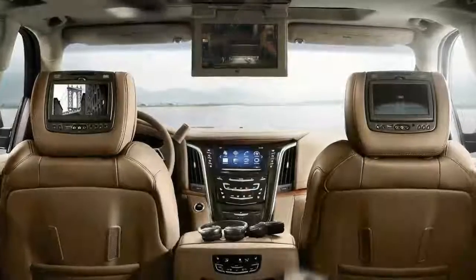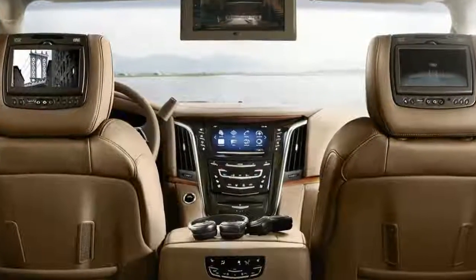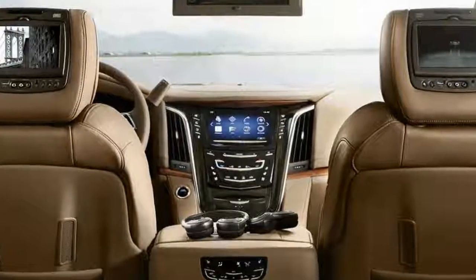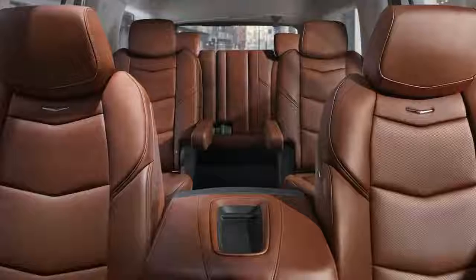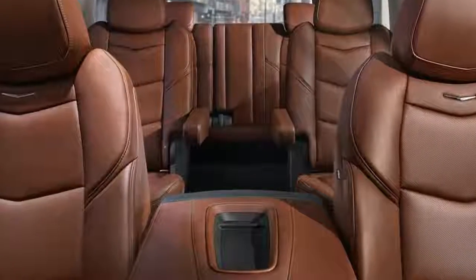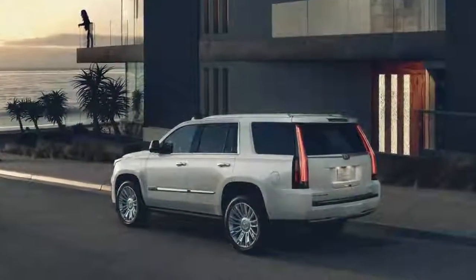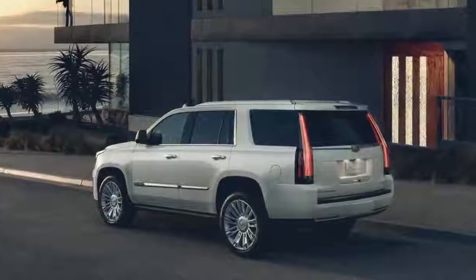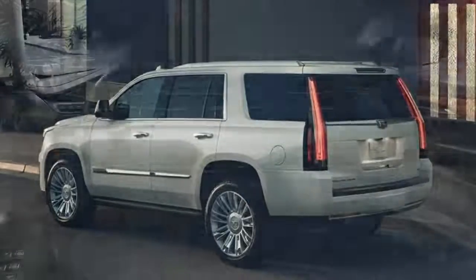I'll never complain about GM's 6.2-liter V8. It has plenty of power to move this enormous ute around and sounds good doing it. The transmission is tuned for efficiency, though — it shifts early and often if you're not pushing the pedal down far. The V8 has cylinder shutdown too, which saves fuel by deactivating half the engine during light throttle operation, noted with a little V4 logo in the dash.